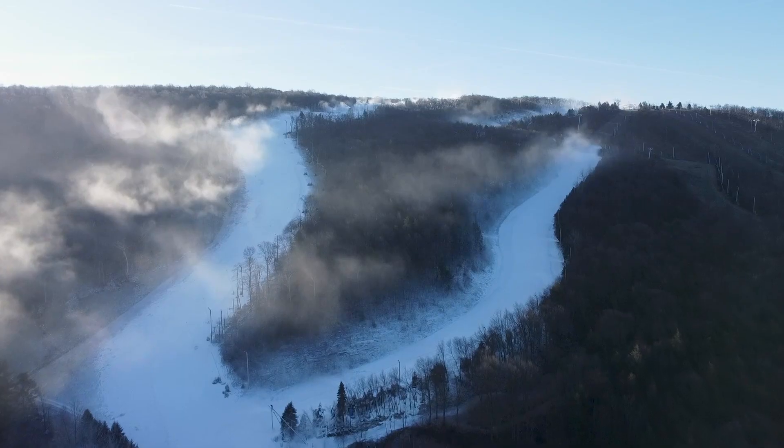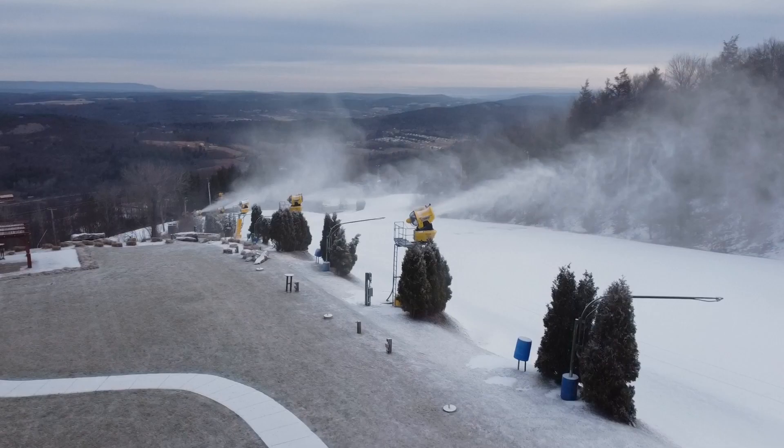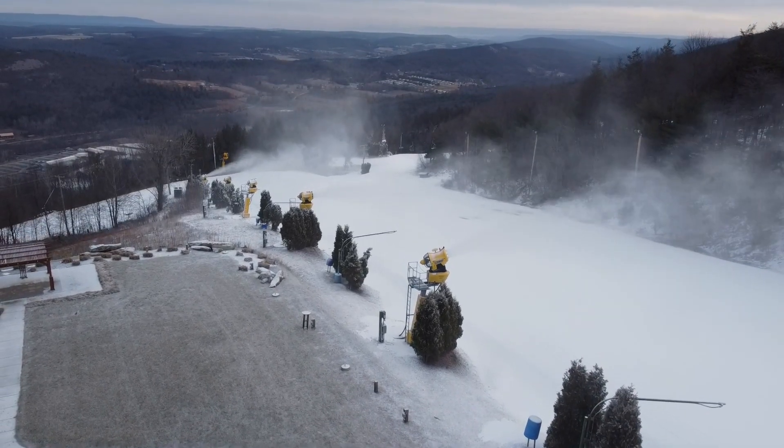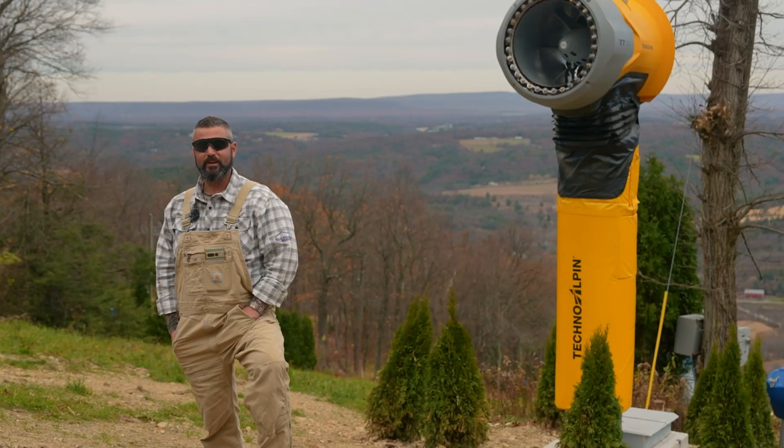We like to see at least 28 and trending lower for us to actually turn our equipment. We really want to target the best days that we can to pump out as much as we can and get everybody here as soon as we can.